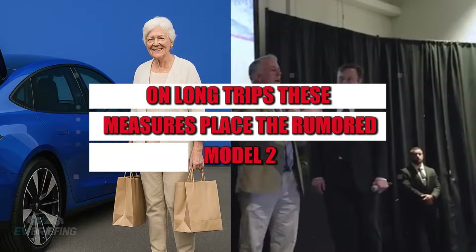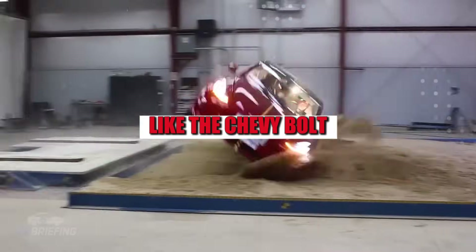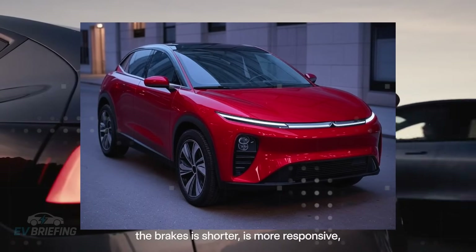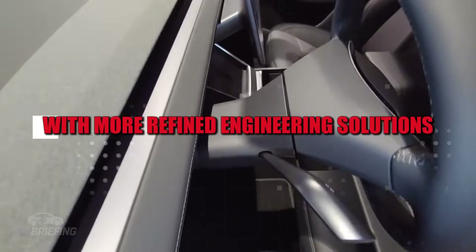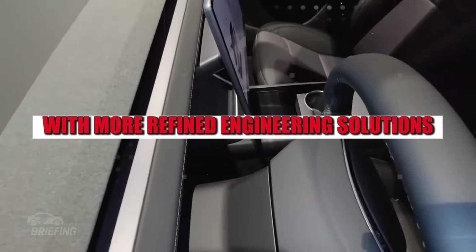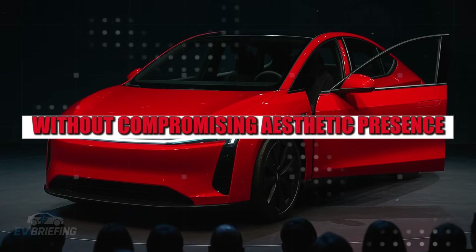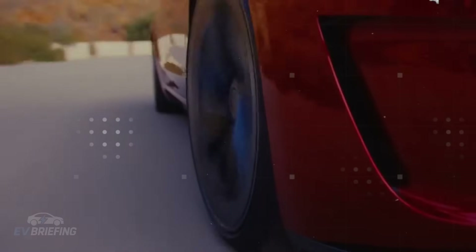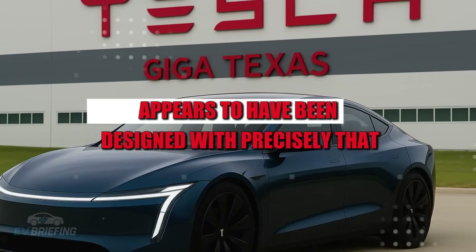These measures place the rumored Model 2 squarely in the compact hatchback category, like the Chevy Bolt, which also focuses on practicality and urban efficiency. But while the Bolt seems to be staying within the segment's limits, Tesla is showing signs of pushing those boundaries with more refined engineering solutions. This difference begins with reducing weight and volume without compromising aesthetic presence — something that is often difficult to balance in this type of vehicle. The goal here isn't just to take up less space on the streets; it's to redesign how mobility is thought of in cities.